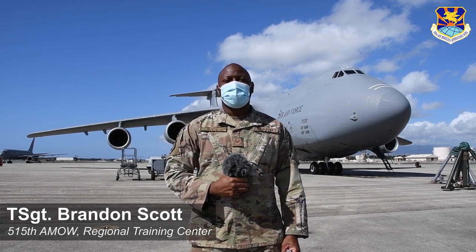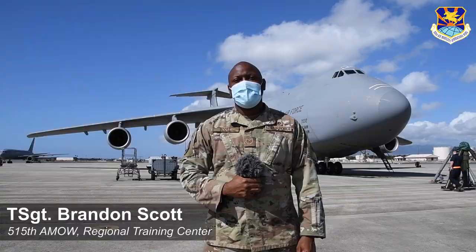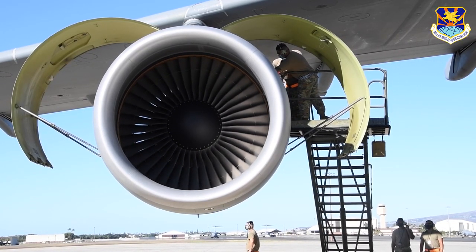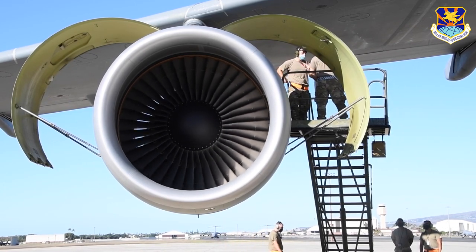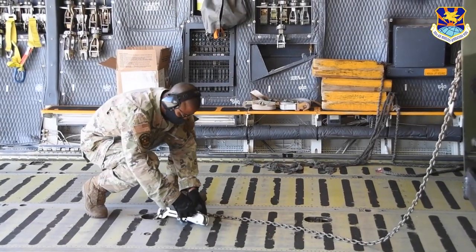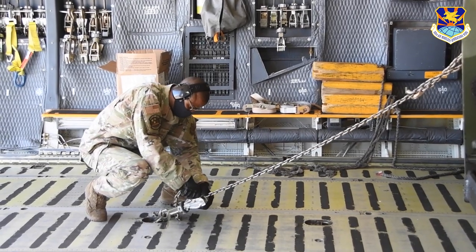My name is Technical Sergeant Brandon Scott. I'm the electrician RTC instructor. RTC is a regional training center — we're the training center for all of the enroute stations in the Pacific region of the Air Force. The C-5 is obviously the largest aircraft in the Air Force fleet. It carries the most payload, so it's utilized on a daily basis almost.